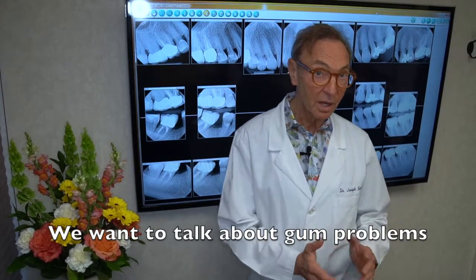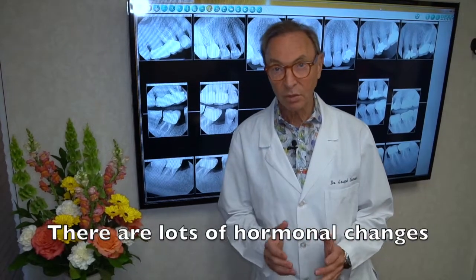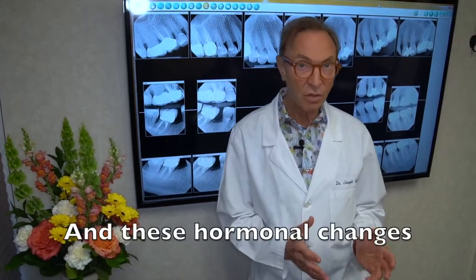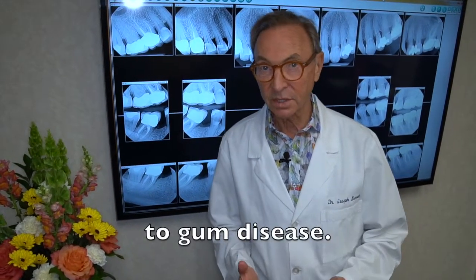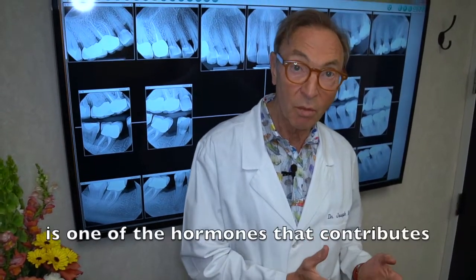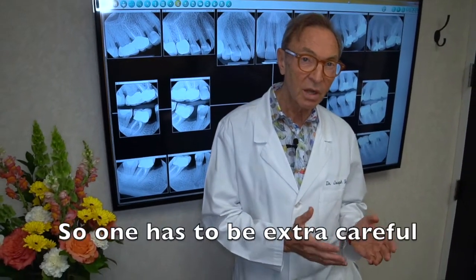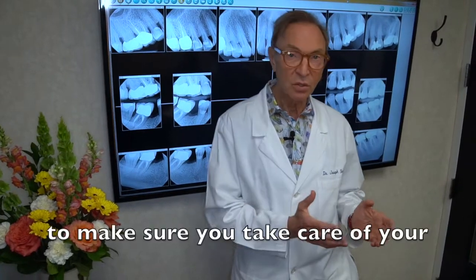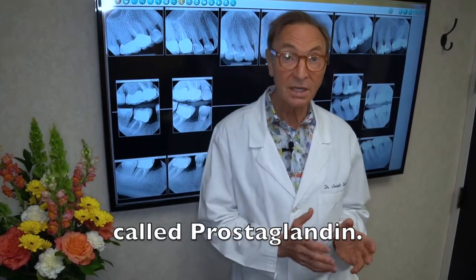We want to talk about gum problems during pregnancy. There are lots of hormonal changes that occur during pregnancy, and these hormonal changes actually increase your susceptibility to gum disease. There tends to be more bleeding, more inflammation, and the gum tissue tends to get more swollen. Something called progesterone is one of the hormones that contributes to that increased inflammatory response. So one has to be extra careful during pregnancy to make sure you take care of your teeth, gums, and your mouth. There's also a hormone-like chemical called prostaglandin.